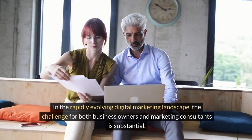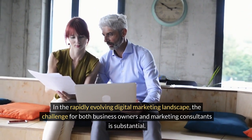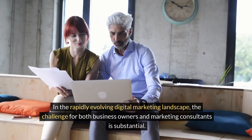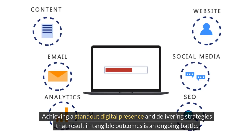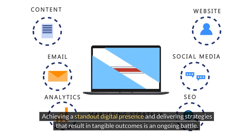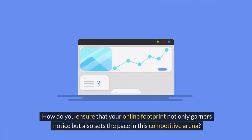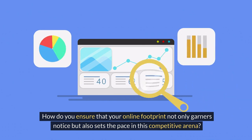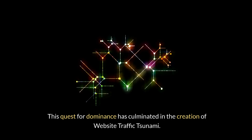In the rapidly evolving digital marketing landscape, the challenge for both business owners and marketing consultants is substantial. Achieving a standout digital presence and delivering strategies that result in tangible outcomes is an ongoing battle. How do you ensure that your online footprint not only garners notice, but also sets the pace in this competitive arena?